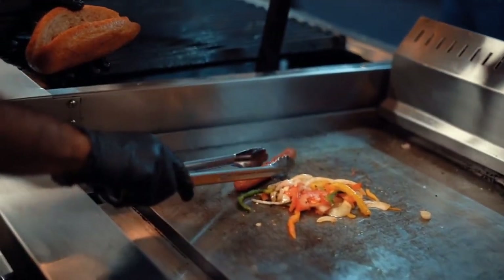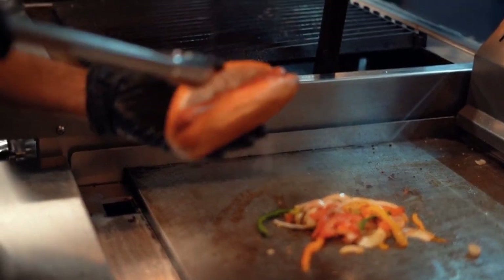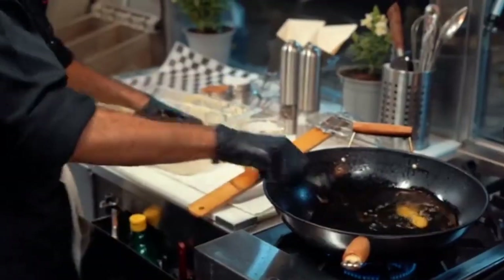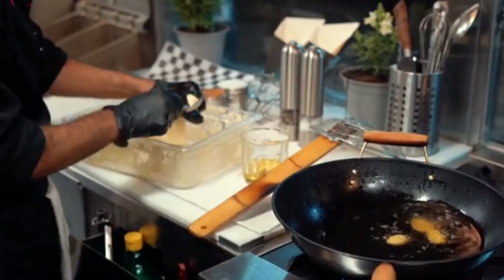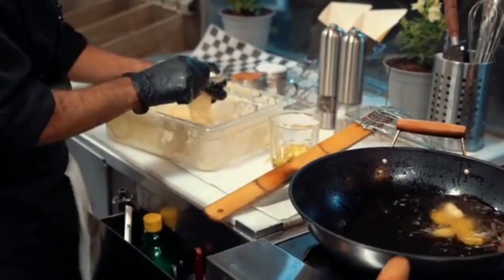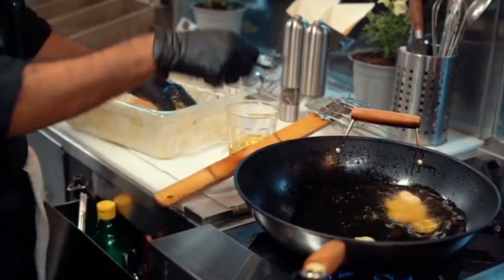Ghost kitchens are on the rise due to small real estate needs, optimal back-house efficiency, the popularity of delivery apps, and a myriad of other factors. A ghost kitchen is a restaurant that serves its food exclusively for off-premise consumption. Most ghost kitchens are delivery-only and solely accept orders online through first-party and third-party platforms. Some ghost kitchens, however, do offer takeout or a drive-thru option, though these are the exception to the norm.